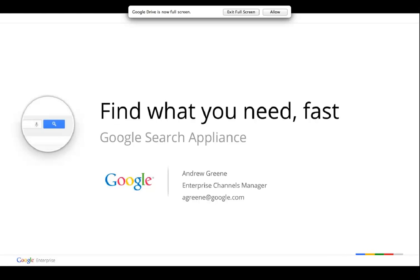This is Andrew Green from Google. Today we'll be discussing Enterprise Search from Google. In addition to my own material, we'll also be hearing from Kim Nagard from Google Enterprise Search Partner, Fishbowl Solutions, and Google Search Appliance customer Sean Mattson from Hitachi Data Systems. Time for question and answer will be made available at the end.